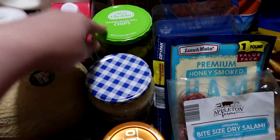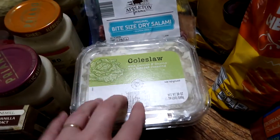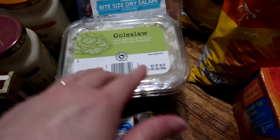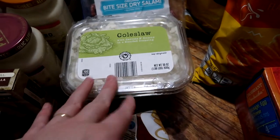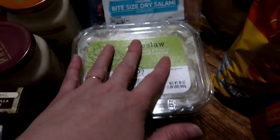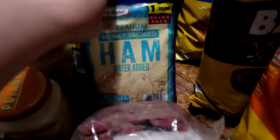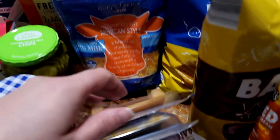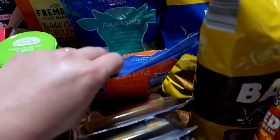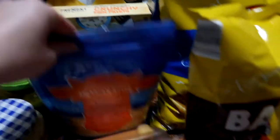One jar of the hamburger dill chips. Walmart was completely sold out of any coleslaw at all, so Aldi's isn't my first preference but they had it. I can add salt and pepper to my own coleslaw, so we picked that up. Also: bite-sized dried salami, honey smoked ham, Colby Jack sliced cheese, medium cheddar sliced cheese, Mexican style shredded cheese, Italian style shredded cheese, and fish fillets for an easy lunch on Sunday. We do those on the Hawaiian rolls and make our own tartar sauce.